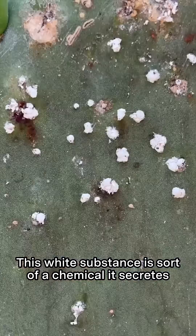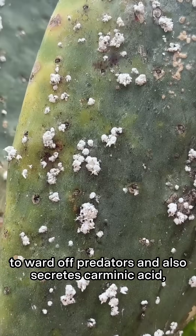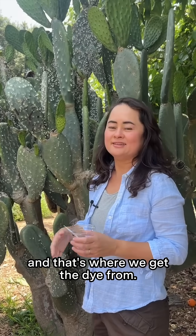This white substance is a chemical it secretes to ward off predators, and it also secretes carminic acid — that's where we get the dye from.